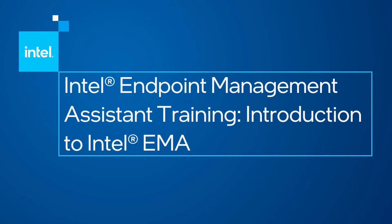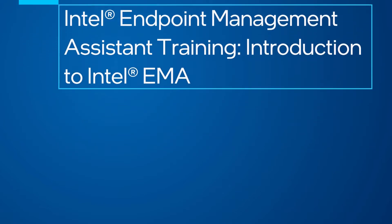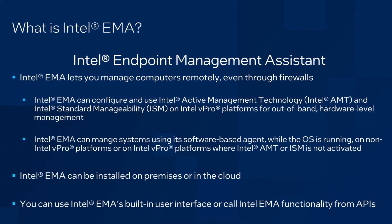Hi, this is Dan Brunton with the Intel Corporation. I'll be giving you an introduction to Intel Endpoint Management Assistant. Let's start out with the basic question: What is Intel EMMA? Intel EMMA stands for Intel Endpoint Management Assistant. Intel EMMA is a tool from Intel that allows you to manage computers remotely through firewalls and the cloud. Intel EMMA can be installed on-premises or in the cloud and includes a set of APIs that you can use to integrate Intel EMMA capabilities into other tools.